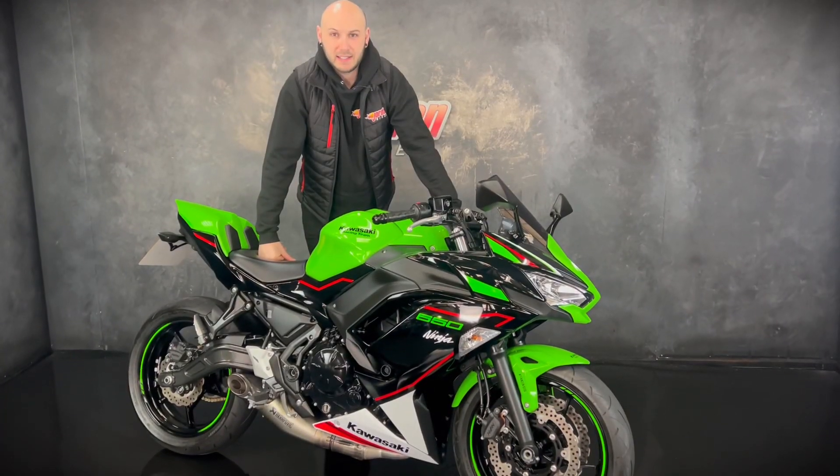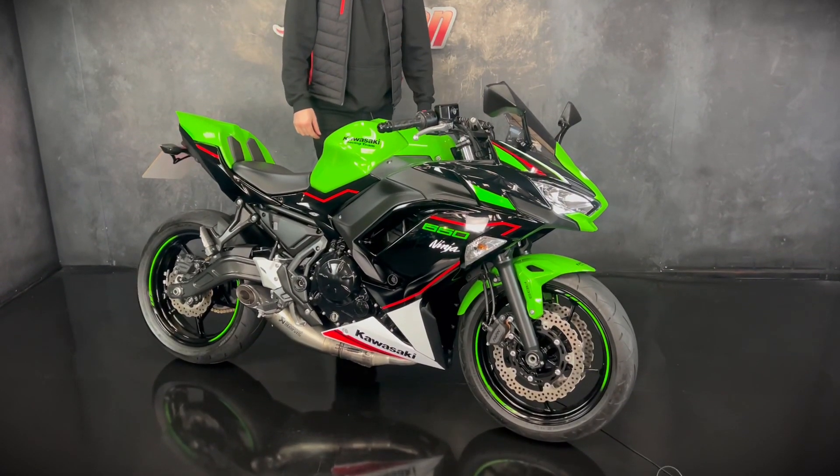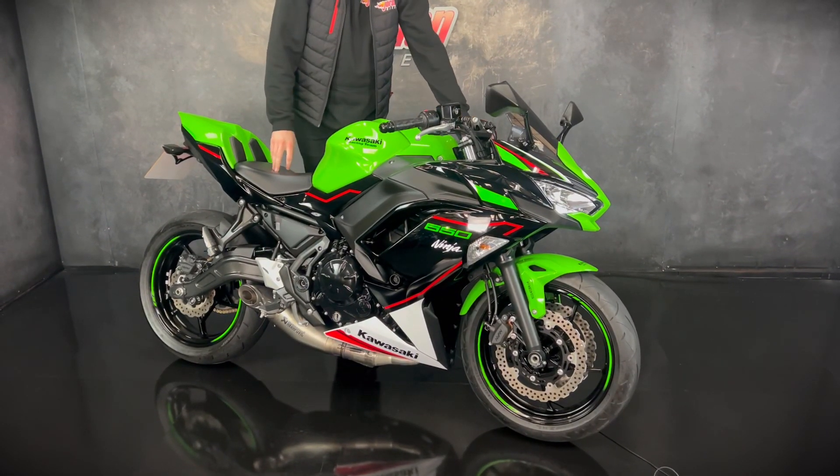How are you guys? It's Joe here at Jordan Bikes in Leeds and welcome to the walk round video of this lovely Kawasaki Ninja 650 — this one is a performance edition.